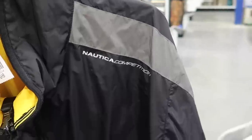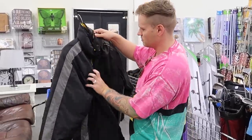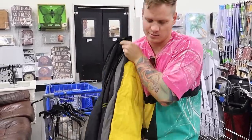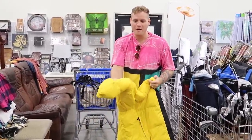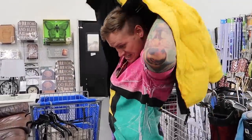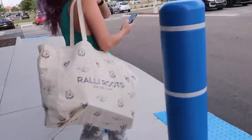This is a $10 Nautica Competition jacket. I think it might be reversible — yes, it is! So I think it is a buy for $10 because it's reversible. There's no getting that out. Sad face. Note to self: always reverse the reversible jackets before you buy them. It's a sweet Nautica jacket, but it's got a stain.